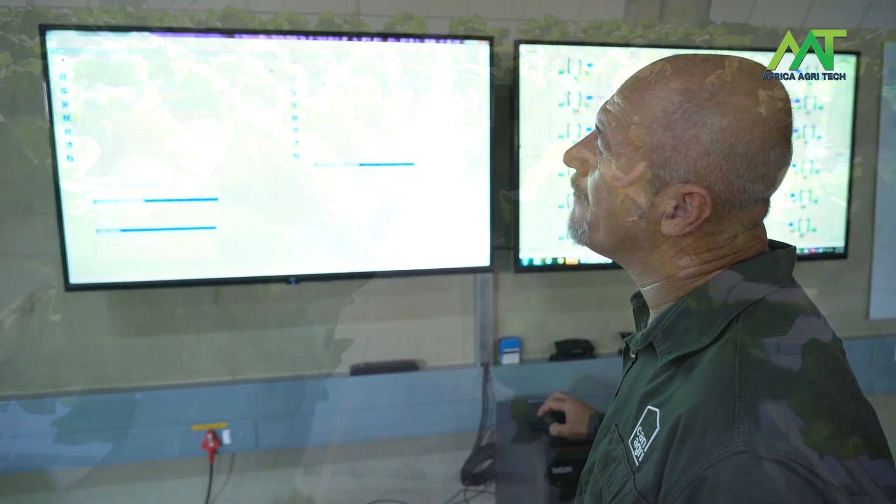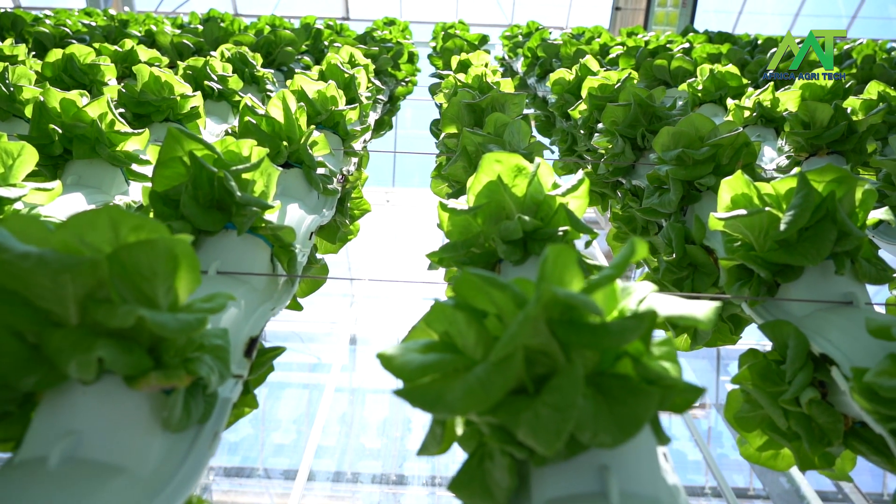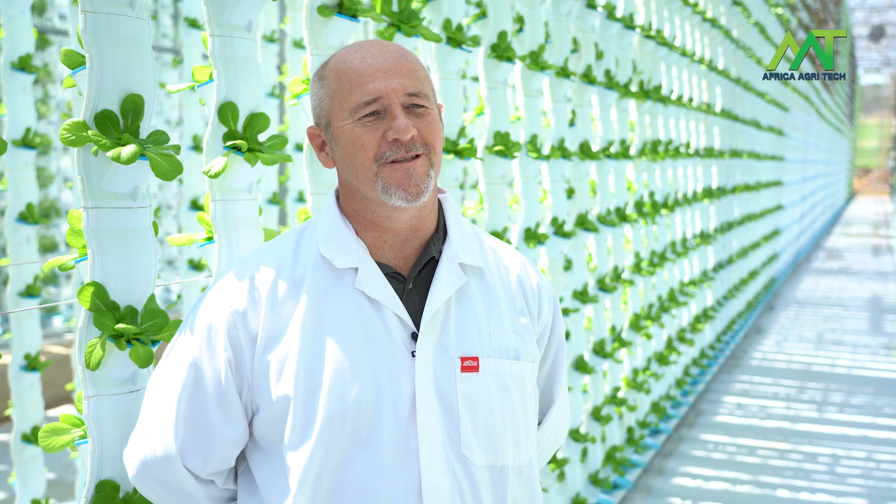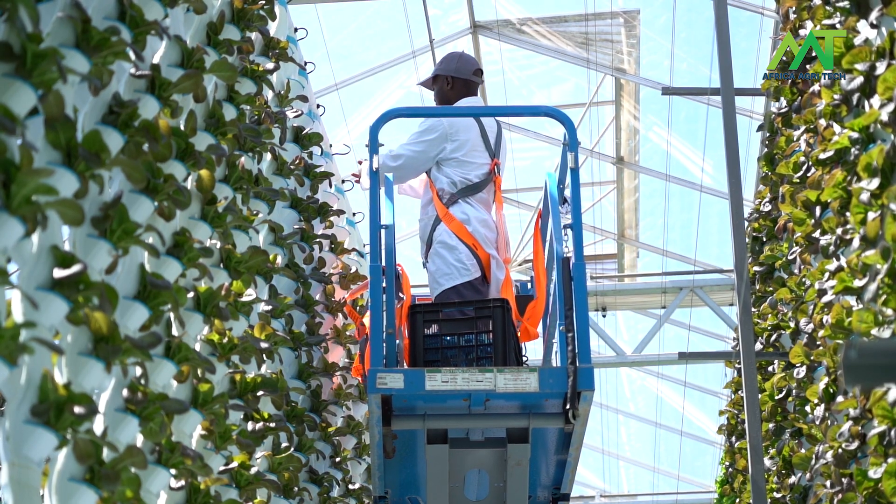We've operated this facility for 12 months and we have one year's worth of farming data on various different products, which allows us to learn faster than what we normally would in a small facility.